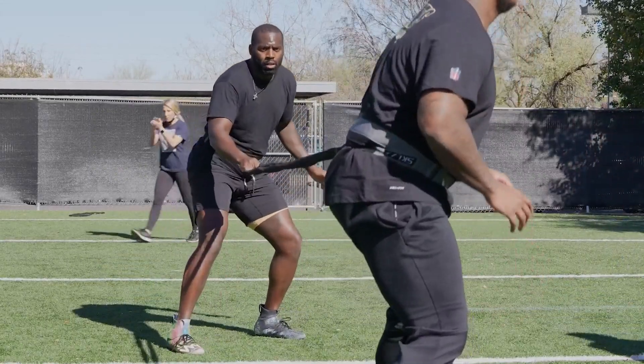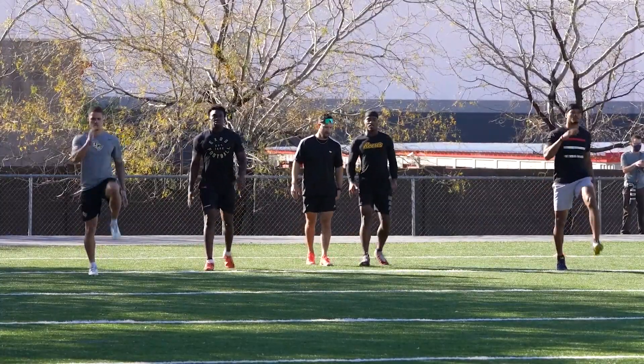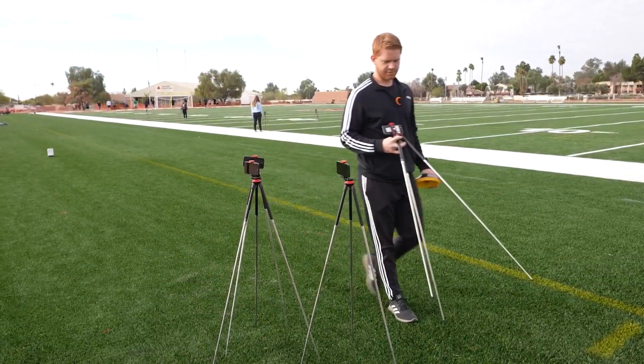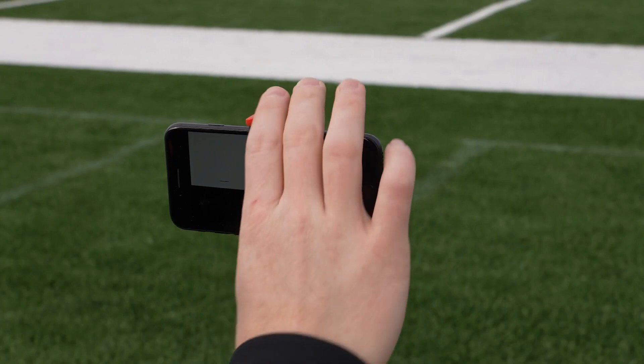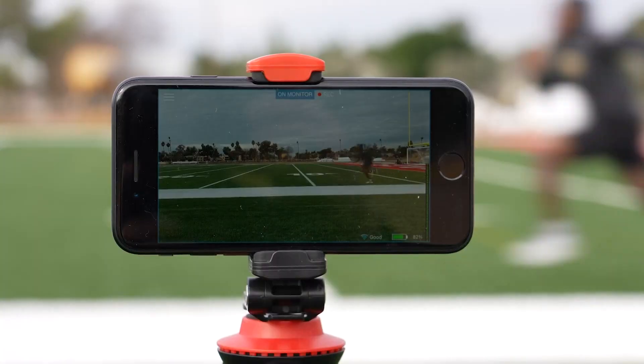Intel's team has been testing it during football camps, including one in Arizona, and word of mouth has spread. There's a possible future at the NFL Draft Combine, and they're getting calls from all kinds of sports leagues. Think of it for bettering a golf or tennis swing too.